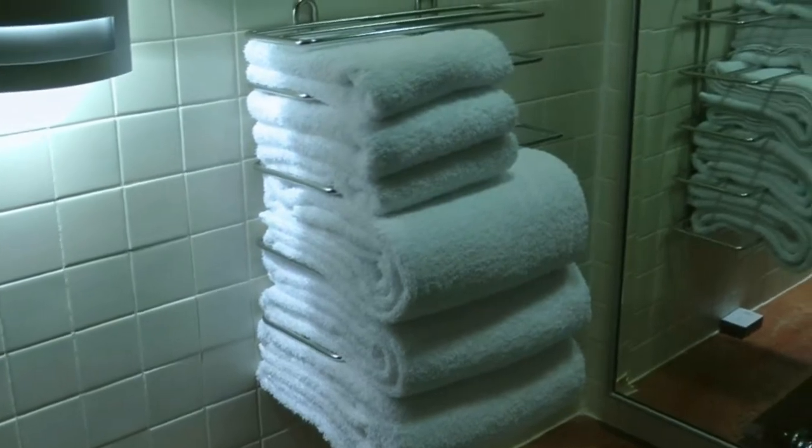They've rearranged the towels, and although they haven't touched the shower stall much, they have tidied up the toilet stall and rearranged the toilet paper.